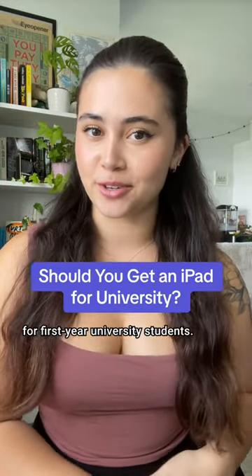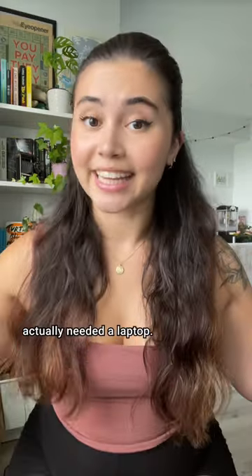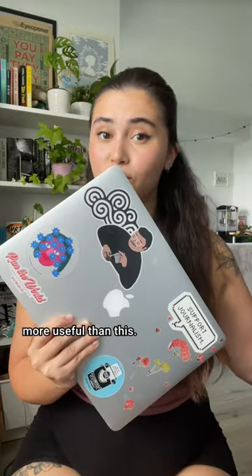I've got some advice for first-year university students. I thought for sure that a full set of iPad tech would work for me when I started school, but no. I didn't realize that some of my courses actually needed a laptop. In the end, this was way more useful than this.